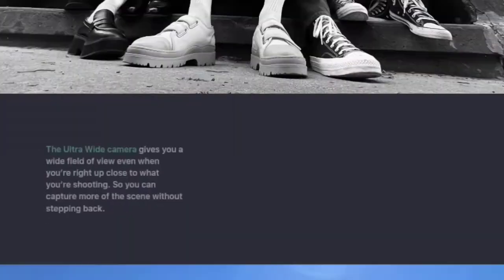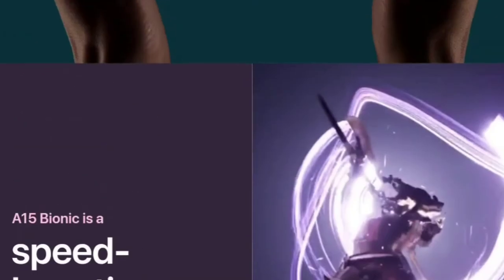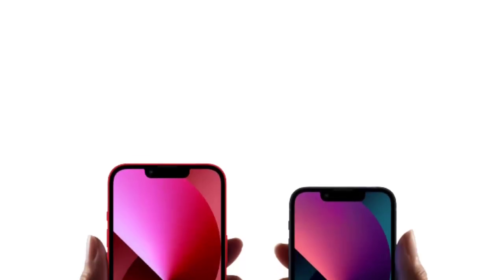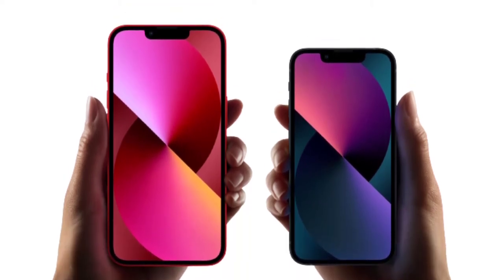For the front camera, you get a single camera capable of shooting 4K at 60fps, 4K at 30fps, and 1080p at 60fps. For ports and buttons, you get a Lightning USB port for charging and data transfer. The frame is aluminum and there is an antenna integrated into the frame.